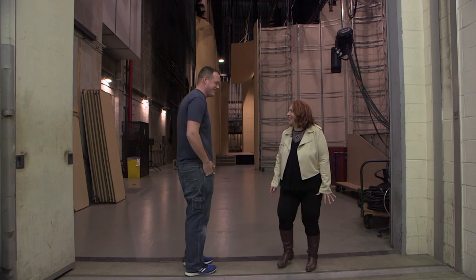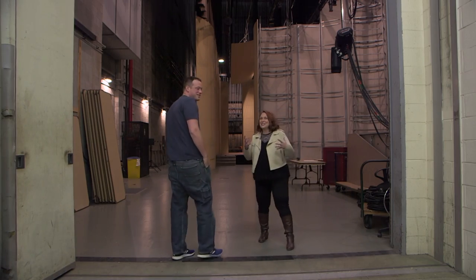Welcome to Backstage at Miller. Hello Eric. This is exciting back here at Miller. Now you're the stage manager, right? I am. And you get so many shows here, and there's lots of reasons for that. These big doors. What has come through some of these big doors here at Miller?